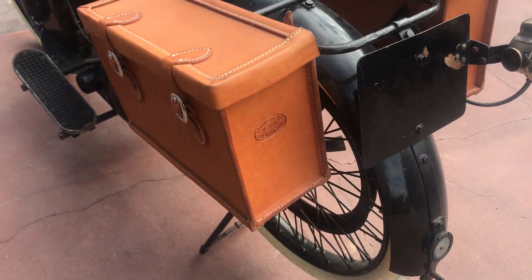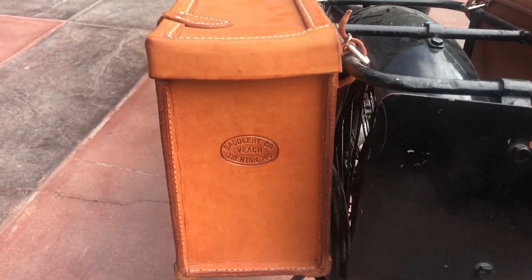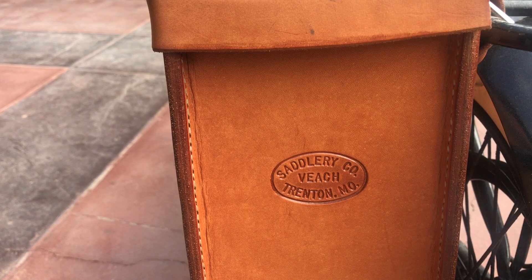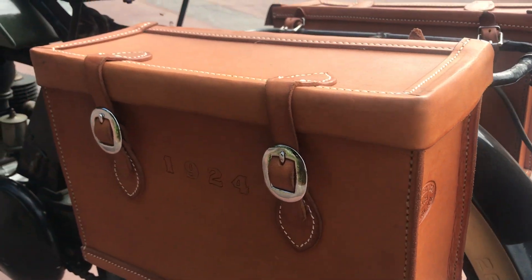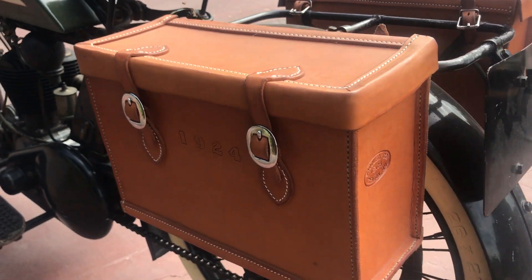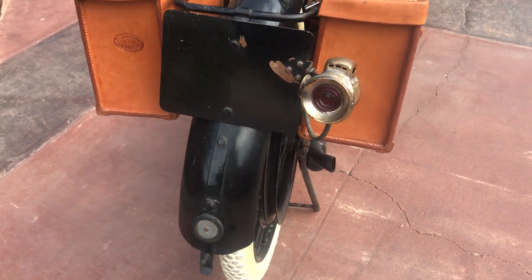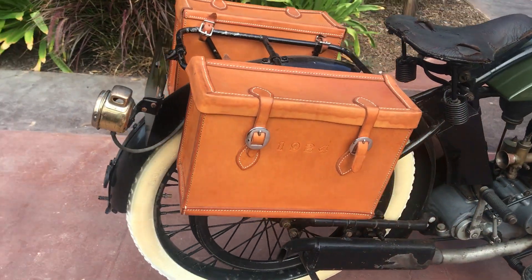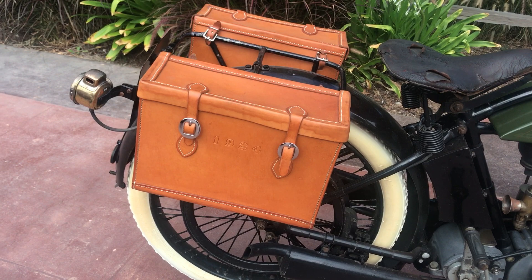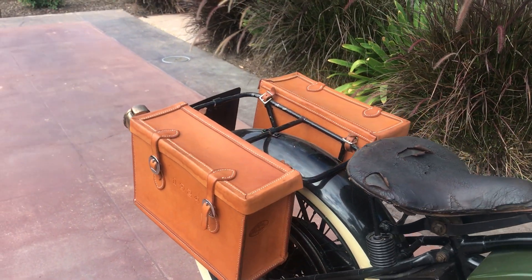Obviously somebody had these boxes made for them — the Vey Saddlery Company. They put 1924 on the side of the box. It really doesn't go with the bike, so if I was going to put the bike in a lineup or keep it, I would go ahead and remove these boxes and just keep them aside, because the fit and finish just does not match the patina of the motorcycle.